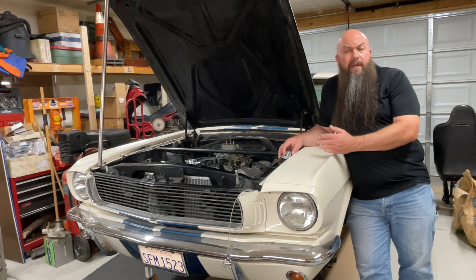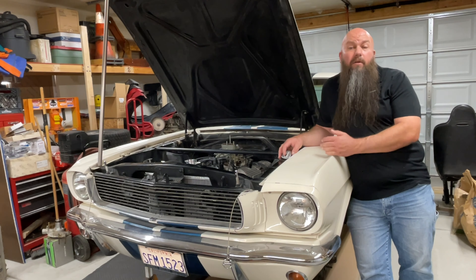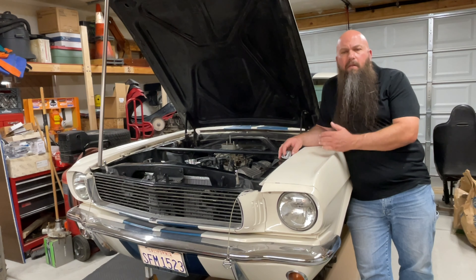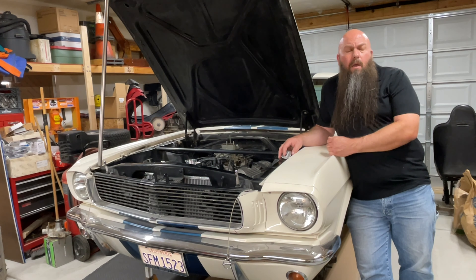Hi, my name is Walter. This is the GT350 Garage. This video contains information that I've learned over my 30-plus year career in the automotive industry, and includes some recent research to make sure that this knowledge is complete and up to date, in order to bring you reliable, factual, and trustworthy information.